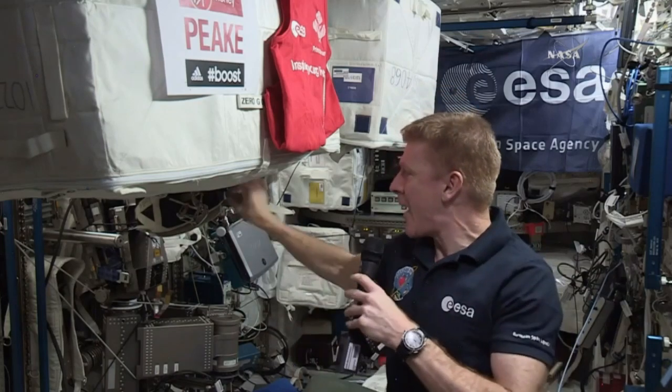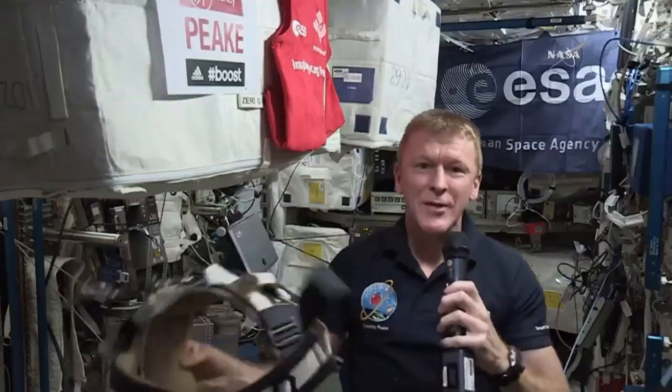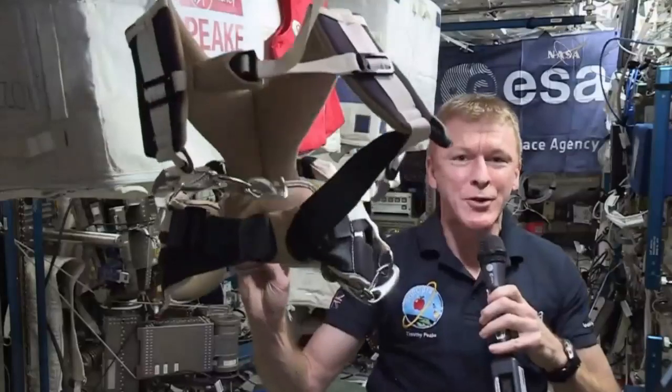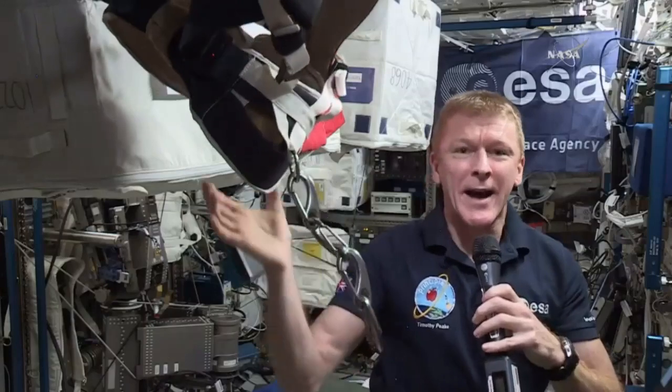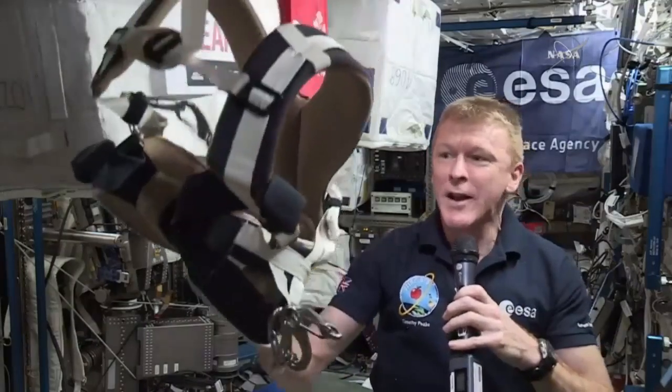I'm very used to running up here now. I probably run with about 75% of my body weight and I've got a harness system. This is what keeps me strapped to the treadmill when I run, and these chains connect to a bungee system that keeps me on the treadmill and gives me the weight bearing I need on my legs to stimulate those muscles.